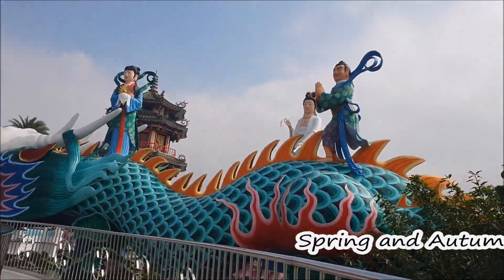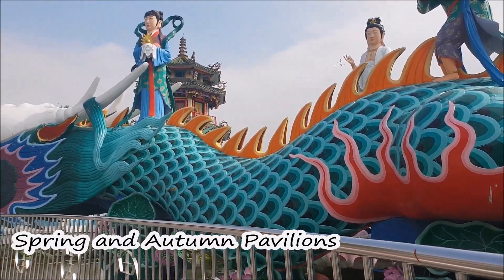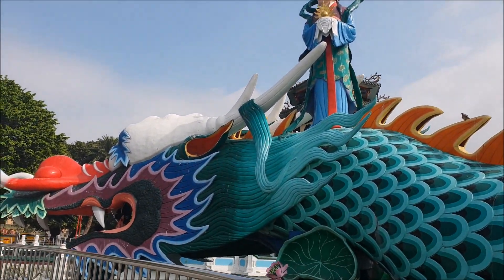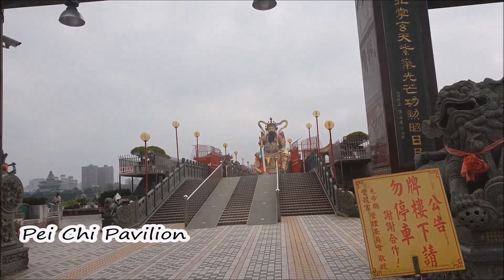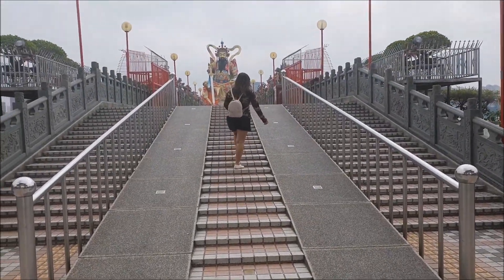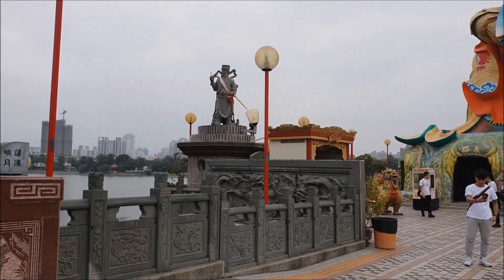There are also the Spring and Autumn Pavilions — another temple in Chinese palace style. You can walk through this dragon; it is longer than it looks. We walk to the north side and reach the first pagoda pavilion, which honors the Deity of the North Pole. At 22 meters tall, it is also the highest water structure in Southeast Asia.